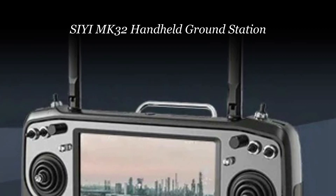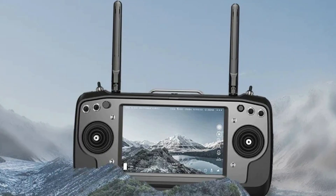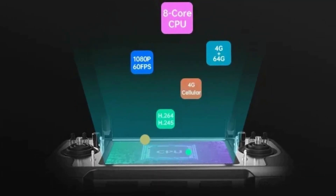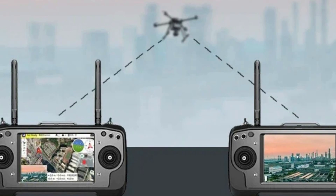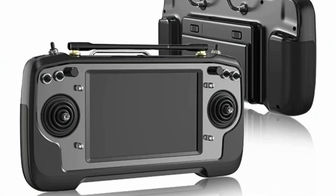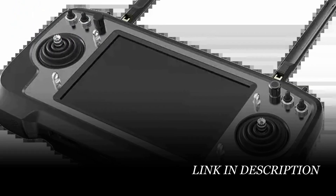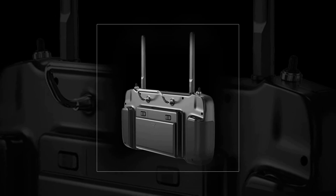Number 1: SIYI MK32 Handheld Ground Station. The SIYI MK32 Dual Enterprise Handheld Ground Station Smart Controller is the epitome of advanced drone control technology, offering a cutting-edge solution for UAV enthusiasts and professionals. This smart controller features a dual-operator design, providing enhanced flexibility in control over your drone operations. With the Remote Control Relay feature, it enables seamless communication between operators and their UAVs. Crafted from high-quality composite materials, the MK32 is durable and reliable, ensuring long-lasting performance. Originating from mainland China, it is recommended for users aged 14 and above.